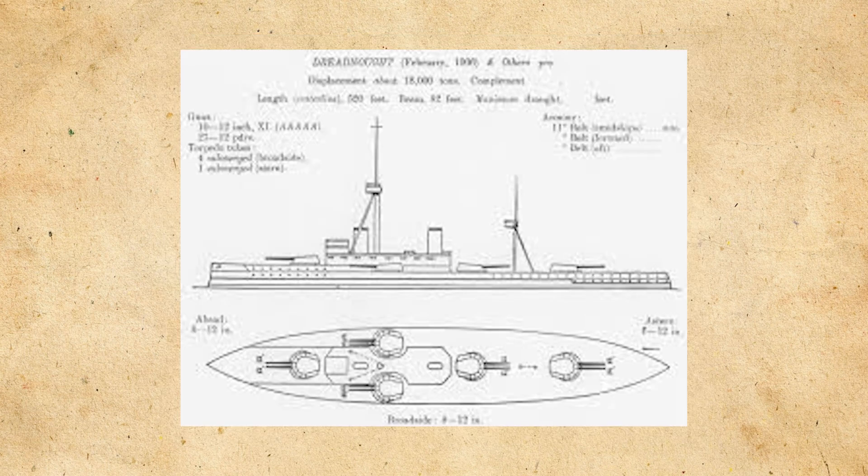Dreadnought would displace around 18,400 tons standard displacement and around 21,000 tons full load. She would be powered by 18 coal-fired boilers that powered two turbines that drove four screws, producing around 23,000 shaft horsepower, giving her that 21 knots that Fisher wanted. She was also the first battleship to use steam turbines instead of triple expansion steam engines.